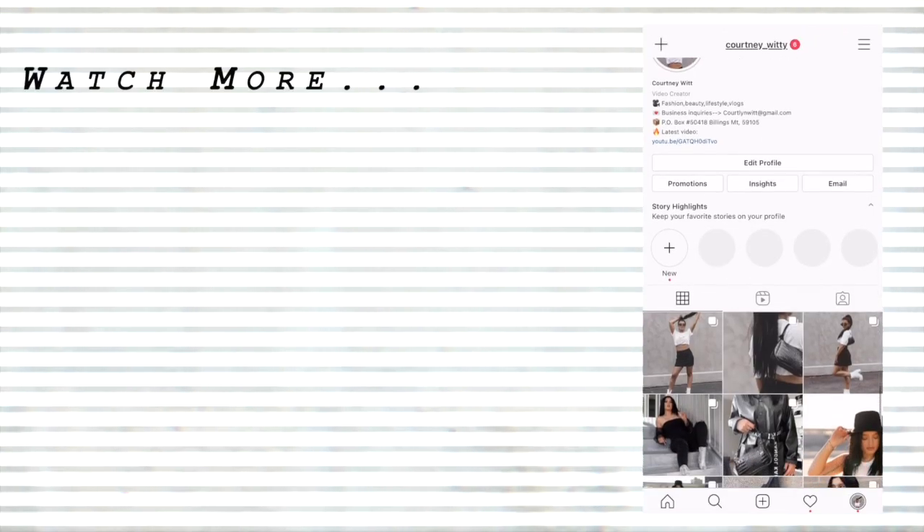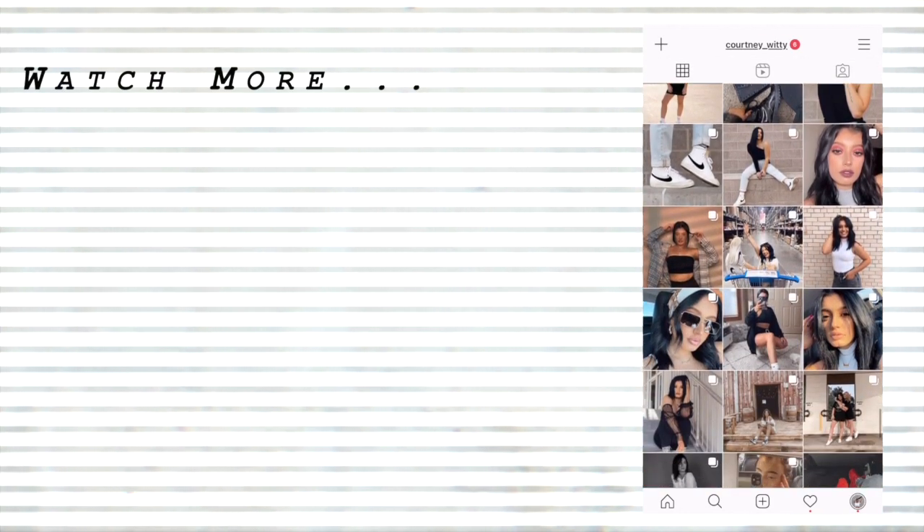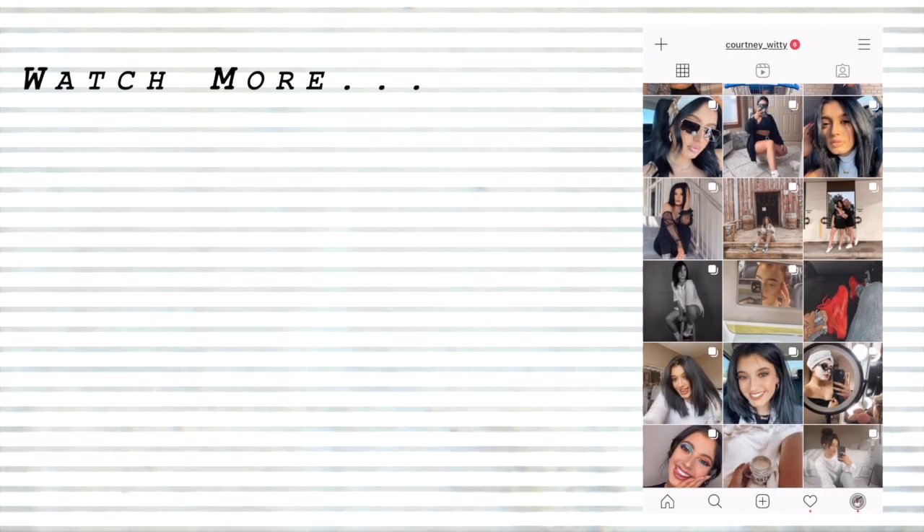I hope you guys enjoyed. Don't forget to subscribe down below, you guys — it is Vlogmas. We're vlogging every single day, I'm coming out with new videos every day for you guys, so be sure to stay tuned. I hope you guys have an amazing day, night, morning, whatever time it is you're watching this. And I'll see you guys tomorrow. Bye guys.